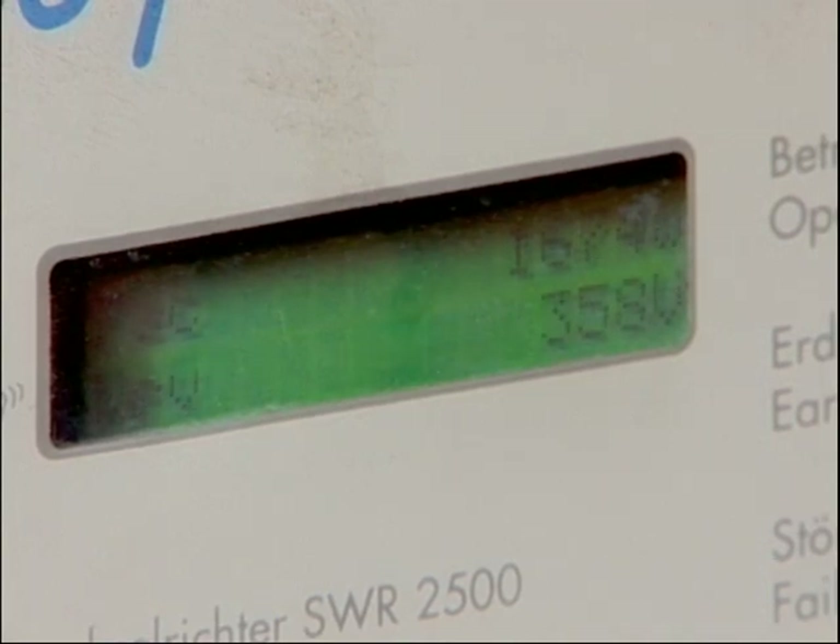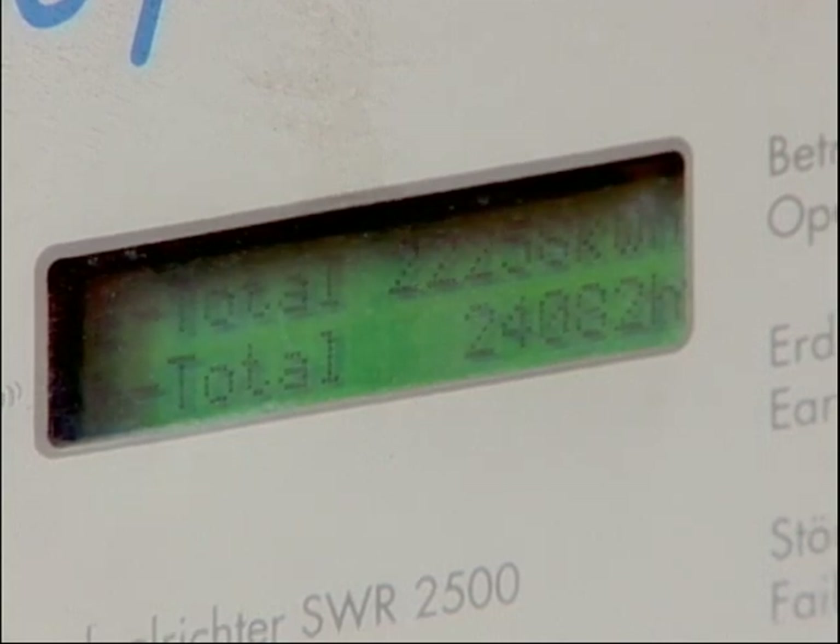This is where you can actually see how much power is being produced. Right now it's producing 1,452 watts, and that number is going up.